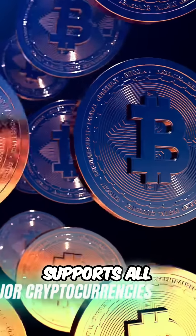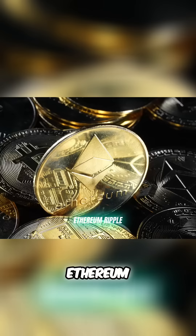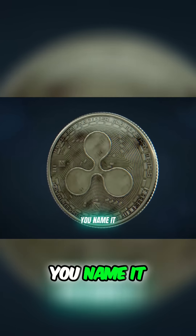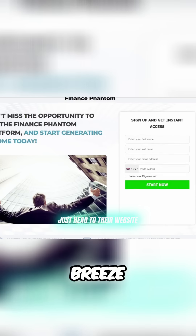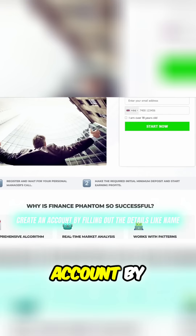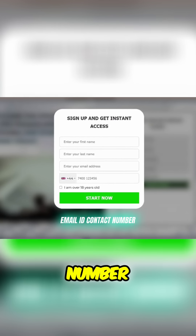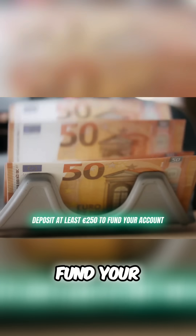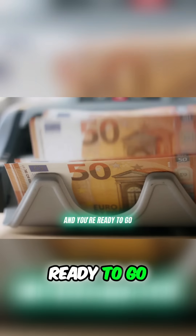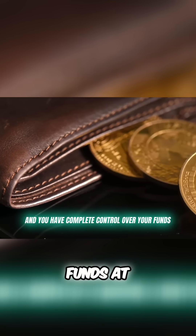Finance Fandom supports all the major cryptocurrencies you know and love — Bitcoin, Ethereum, Ripple, you name it. Registering an account is a breeze: just head to their website, create an account by filling out details like name, email ID, and contact number, which takes about two minutes. Deposit at least 250 euros to fund your account and you're ready to go. There are no deposit or withdrawal fees, and you have complete control over your funds at all times.